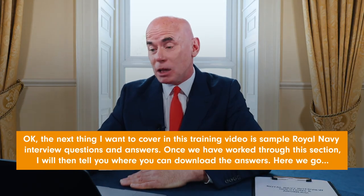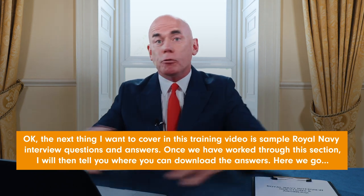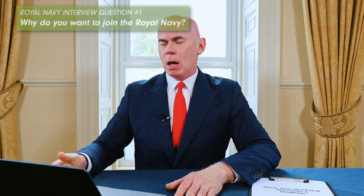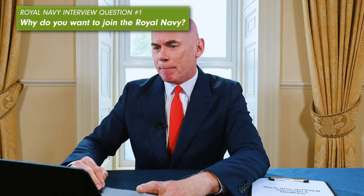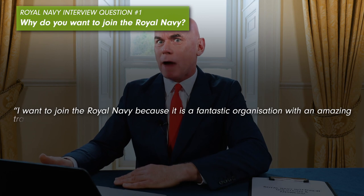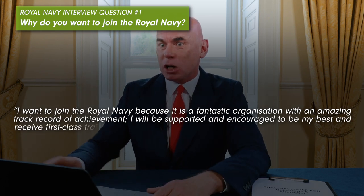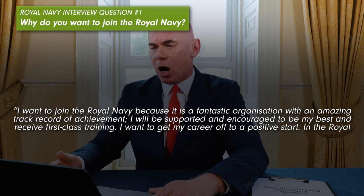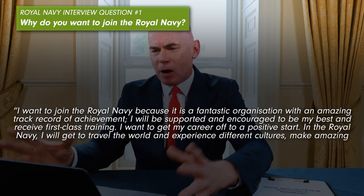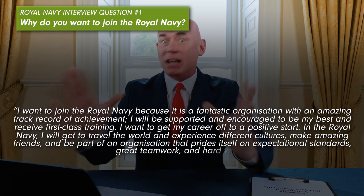The next section covers sample Royal Navy interview questions and answers. Royal Navy interview question number one: Why do you want to join the Royal Navy? Example answer: 'I want to join the Royal Navy because it is a fantastic organisation with an amazing track record of achievement. I will be supported and encouraged to be my best and receive first-class training. I want to get my career off to a positive start. I will get to travel the world, experience different cultures, make amazing friends and be part of an organisation that prides itself on exceptional standards, great teamwork and hard work.'